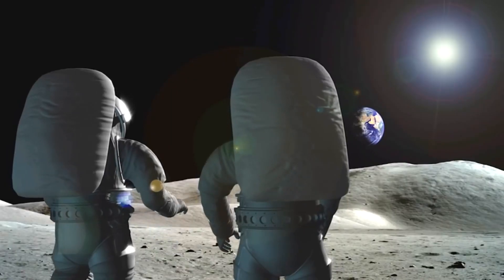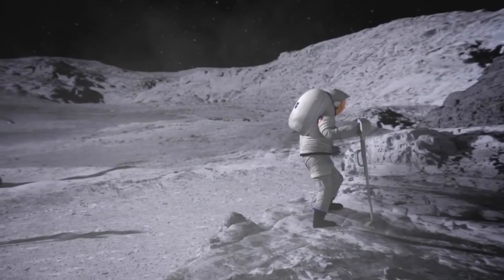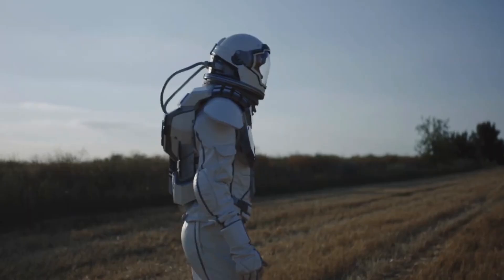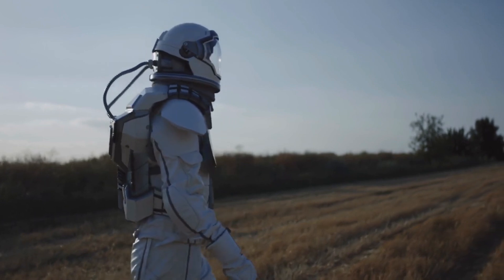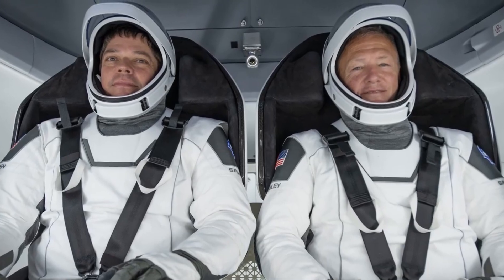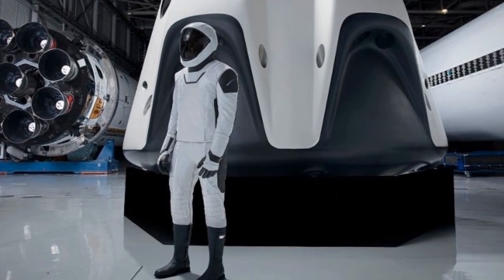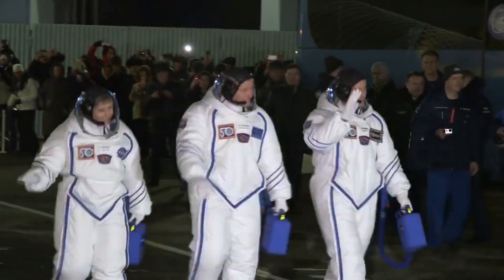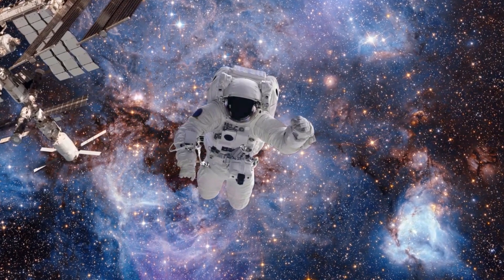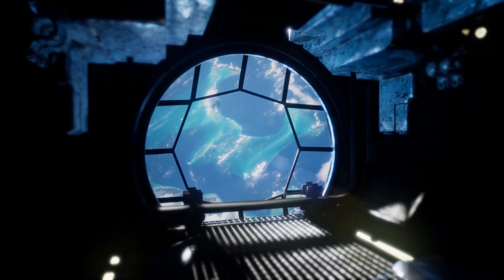Spacesuits are much more complex than a set of clothes, but like clothes, different suits serve different purposes. Space exploration usually includes two different kinds of spacesuits, both of which protect astronauts from the dangers of their mission. One kind is worn inside a spacecraft during launch, ascent, re-entry, and landing. The other is designed specifically for spacewalks. NASA calls a spacewalk an extravehicular activity, or EVA, so this type of suit is often called an EVA suit.